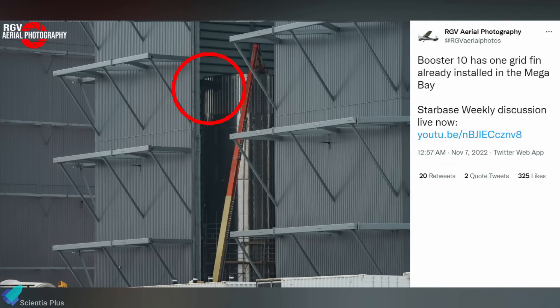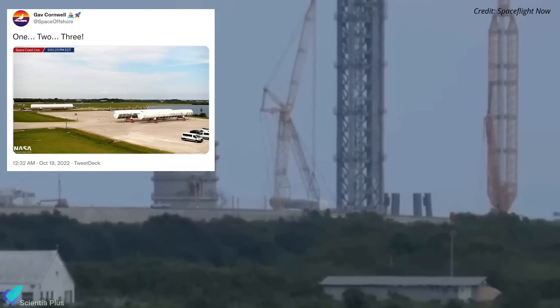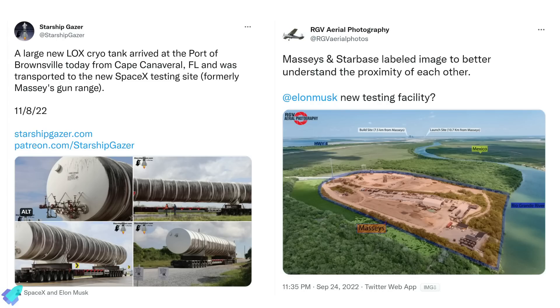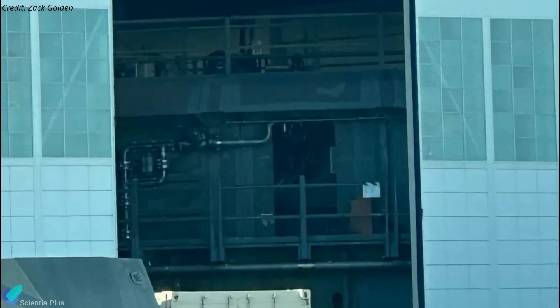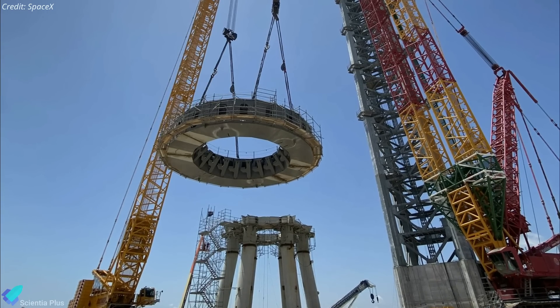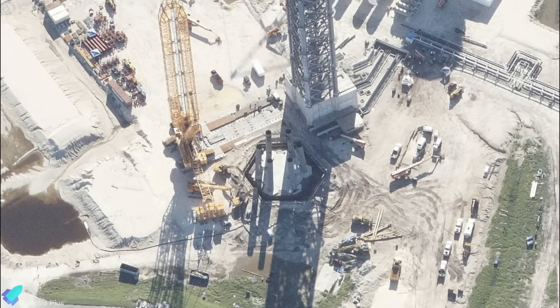Grid fin installation on the forward section of Super Heavy Booster 10 has begun, with the methane tank section already fully assembled while the oxygen tank section is yet to be assembled. Three horizontal propellant storage tanks previously removed from the Starship portion of Pad 39A at Kennedy Space Center recently arrived at Starbase on a barge and were transported to a new SpaceX testing site located seven and a half kilometers away, where they will store propellants for cryo tests. The Kennedy Space Center Starship orbital launch mount table was recently spotted inside SpaceX Hangar M at Cape Canaveral Space Force Station, with some plumbing and support equipment already installed, and will be installed atop the launch mount legs at Pad 39A in the near future.